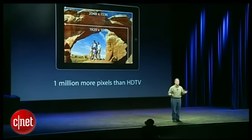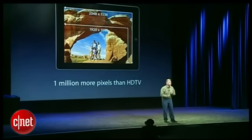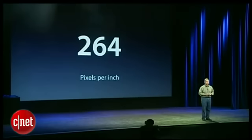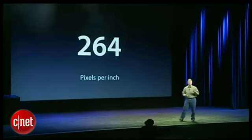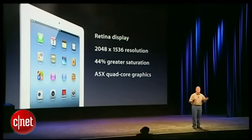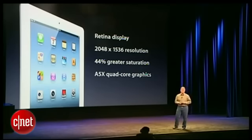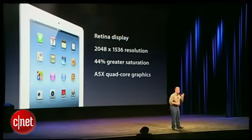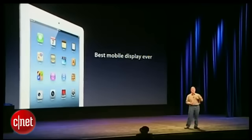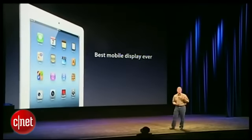That's incredible. To display that many pixels, we pack them really tightly — there are 264 pixels per inch in this display, and that is enough to call it a Retina Display. So the new iPad has a Retina Display with more pixels than any mobile device has ever had: 2048 by 1536 resolution, over 3 million pixels, greater color saturation, and the A5X quad-core graphics. This is the best mobile display that has ever shipped.